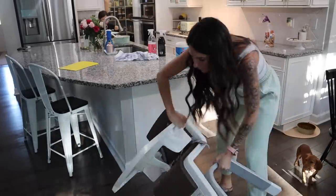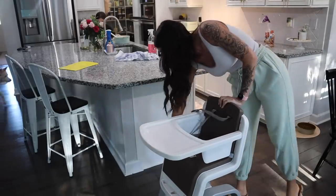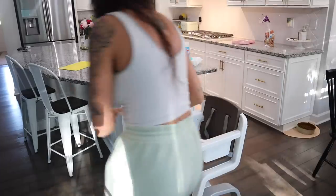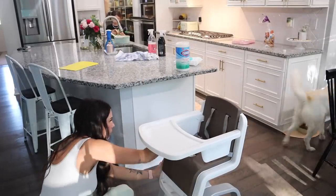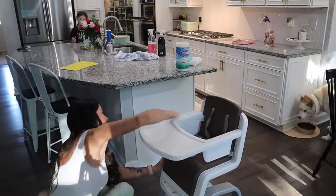I probably need to do a deep cleaning of the grates soon. If you guys know a good way to clean those, please leave it in the comments down below. I'm thinking about soaking them with some Dawn dish soap and hot water, but I'm afraid I might scratch up my sink. So if you know a good way, please leave that down in the comments.